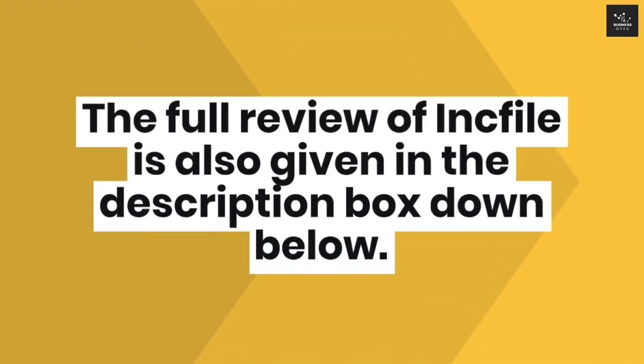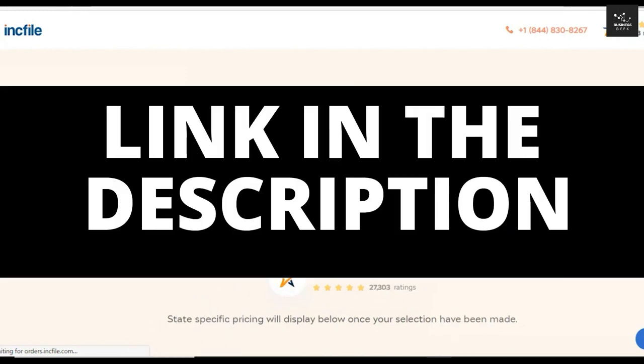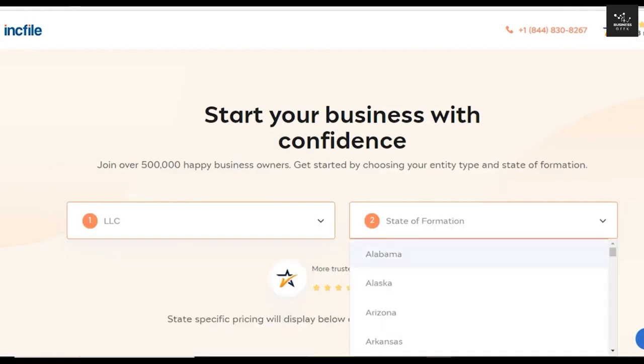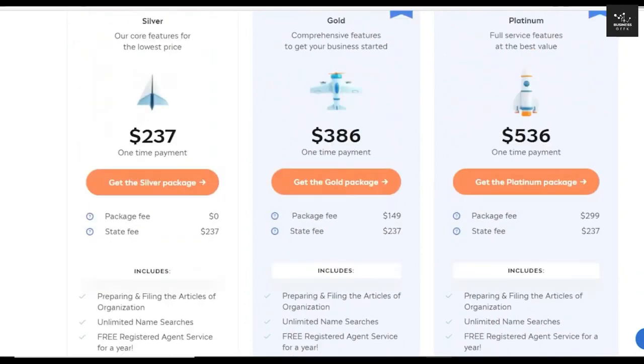The full review of Inc File is also given in the description box below. Inc File is one of the best companies out there to help you form your LLC. You can click on the link in the description to get access to this deal. Inc File is one of a kind as it offers a free package with services such as preparing and filing your articles of organization. You still have to pay $237 for the state fees, which you would have to do anyway if you chose the DIY option.